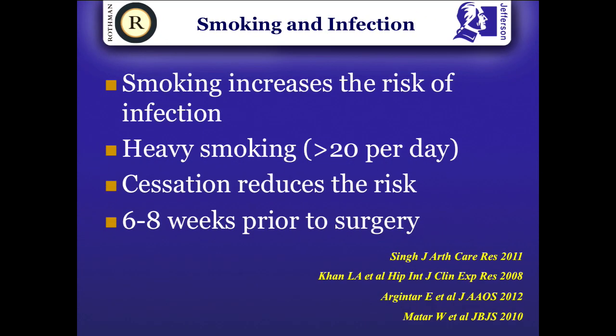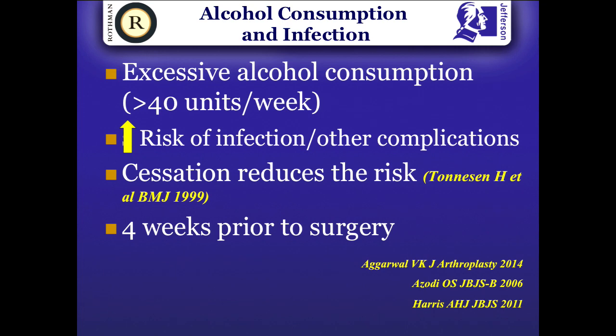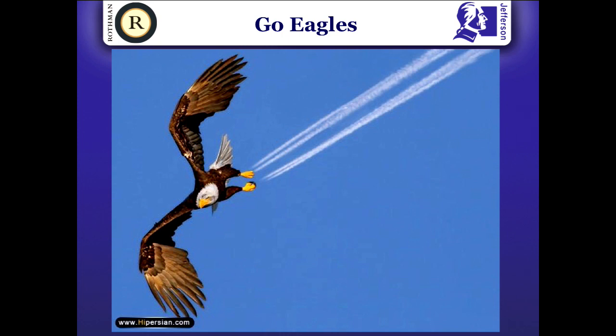Smoking has not been addressed in the guidelines, but heavy smoking does increase infection risk. If implementing smoking cessation, do so at least four to six weeks before surgery — asking patients to stop on Friday before Monday surgery is probably not effective, but stopping smoking is really beneficial. Excessive alcohol consumption is also a risk factor for increased surgical site infection, as demonstrated by a randomized study by Tonus in BMJ 1999. Cessation of alcohol should also be about four to six weeks beforehand.